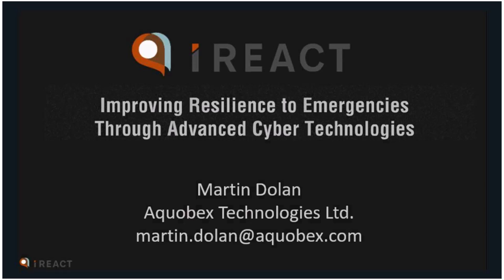My name is Martin Dolan. I work for Alcobeck's Technologies Limited. Alcobeck's Technologies is a spin-off or sister company of Alcobeck's Flood Solutions. It is a company based around the technological aspects of risk management, such as early warning systems. Today I'm going to be running through iReact, a project and product we've been involved in developing, which is being launched officially in 2019.